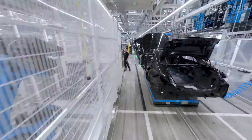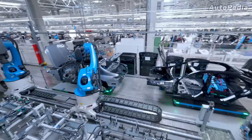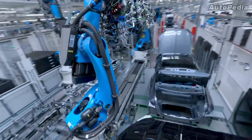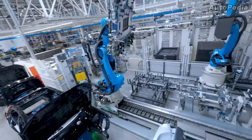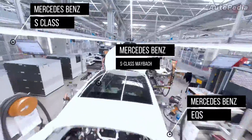Built in 2020 after three years of construction, Factory 56 became the birthplace for three of the most important and expensive Mercedes-Benz models: the Mercedes-Benz S-Class, the S-Class Maybach, and also the fully electric EQS model.